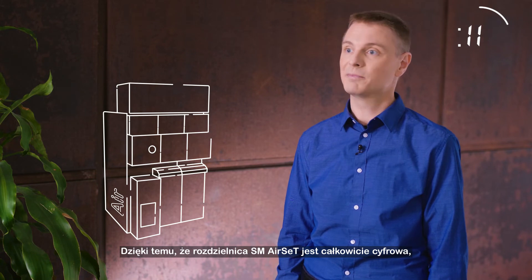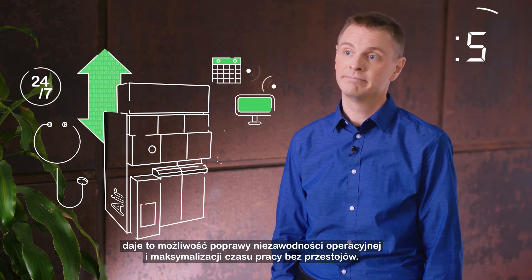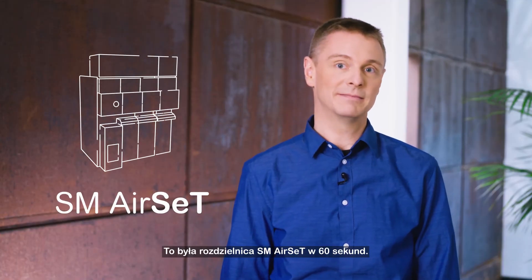Because SM Airset is completely digital, it gives you opportunities to improve operational reliability and maximize your uptime. You can scale it to meet your current requirements and evolve it to keep pace with your goals. And that's SM Airset in 60 seconds.